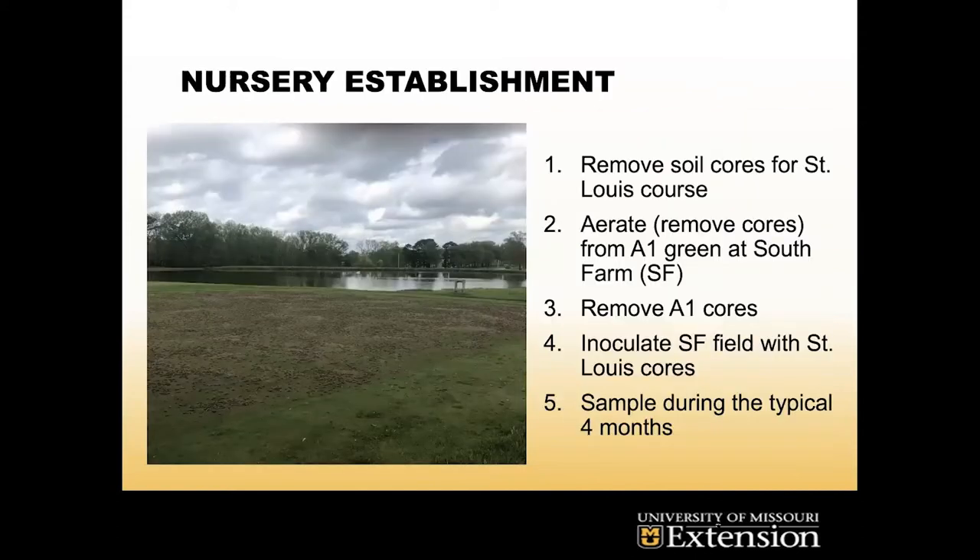Another thing we have going on is at South Farm, right by the lake — our A1 green. We go to one of our St. Louis courses and they aerate, pulling up soil cores with an actual machine. We then aerate at South Farm, take all of our cores out, bring in the cores from the St. Louis course, scatter them across the top of what we just aerated, and brush them in, hopefully introducing lance nematodes from that St. Louis course. Then I sample during the typical four-month period.